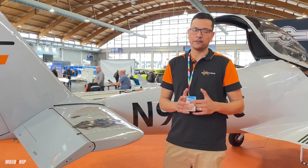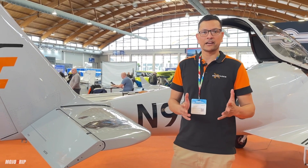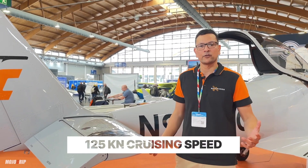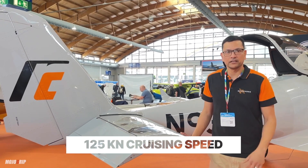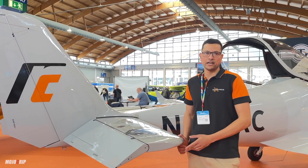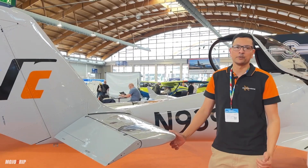Performance-wise, these aircraft are really nice cruising aircraft, especially with the gear up. You can easily cruise at 125 knots, burning just 18 litres of mogas or unleaded fuel at that cruise speed.